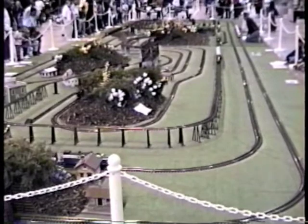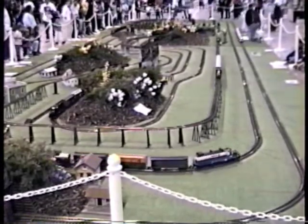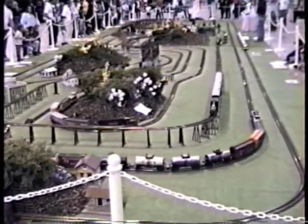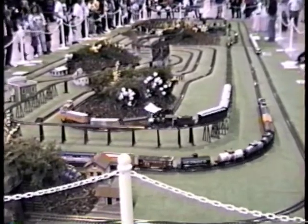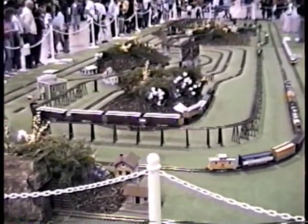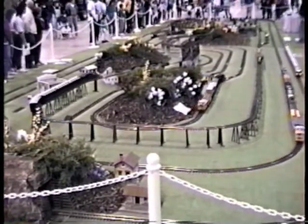Let's see if we can identify the 11 trains on this layout. Train number one passing in front, the blue-white pass diesel pulling the freight train. Train number two back in the rear inside loop, the black Rio Grande diesel pulling another freight train. Train number three on the elevated loop, passing by to the left, the Pennsylvania Mogul pulling the Pennsylvania passenger train.